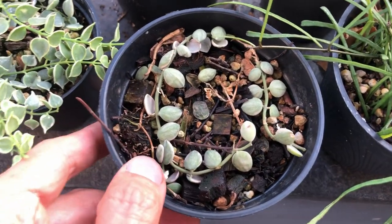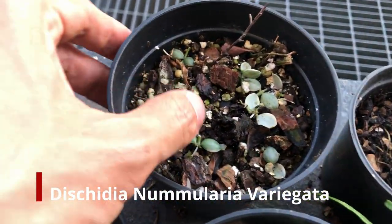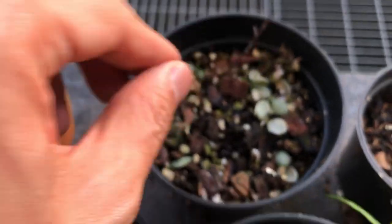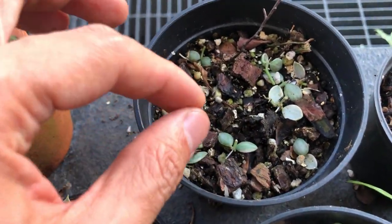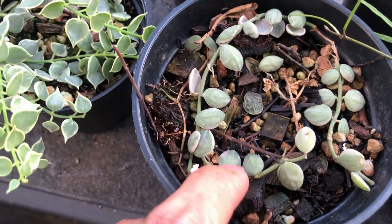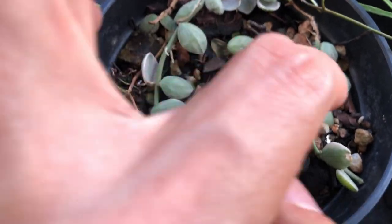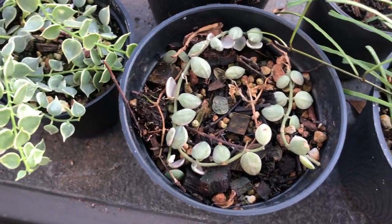Next to it we have a dischidia nummularia — this is just propagates that I experimented with. I cut these little cuttings and just stuck them on top of the soil and they've rooted. There are plenty more in there — I'm not going to dig them up, but hopefully they'll root up and become tiny plants. I also did one where I took the whole strand and just laid it on top of the soil — it's been like that for about two months. The aerial roots are forming, so I'm guessing some of them may have found their way down into the moist soil and will propagate that way.